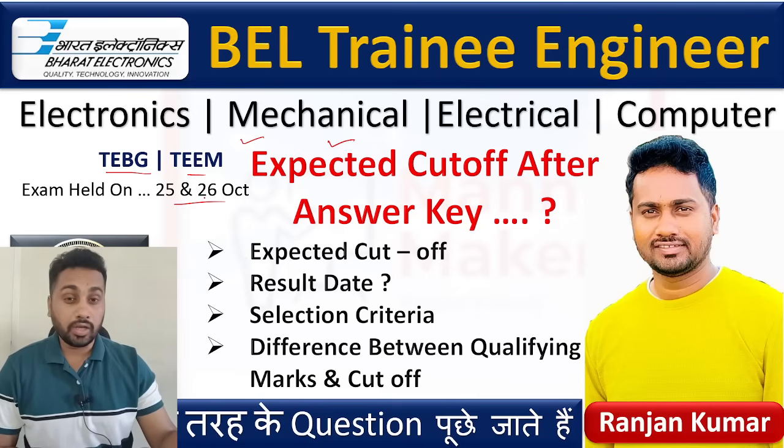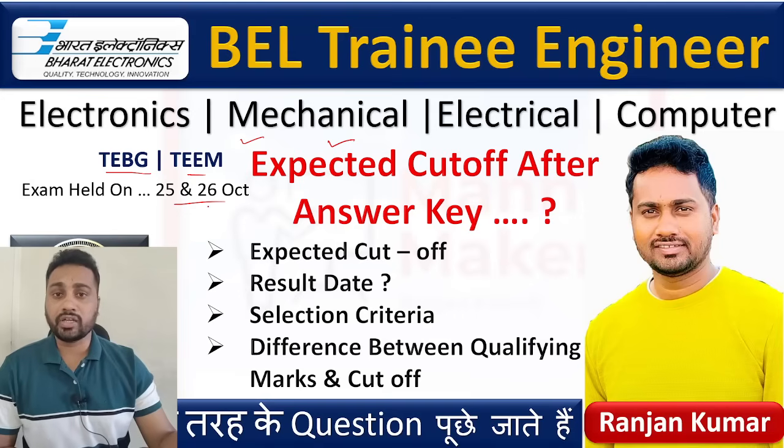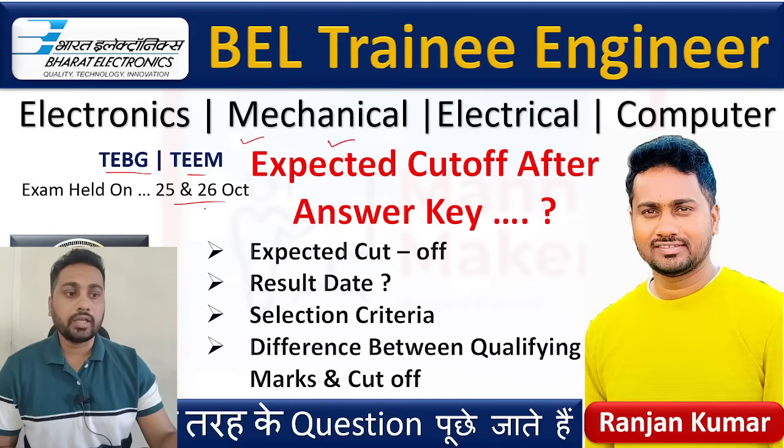I hope you all have checked your answer response key and calculated your marks. Today we are going to see, after this answer key response, how much you can expect for the cutoff, when they are going to release the result, what the selection criteria is, how they are going to select people, and what is the difference between qualifying marks and cutoff marks — everything we are going to discuss. This is for all branches: electronics, mechanical, electrical, and computer.